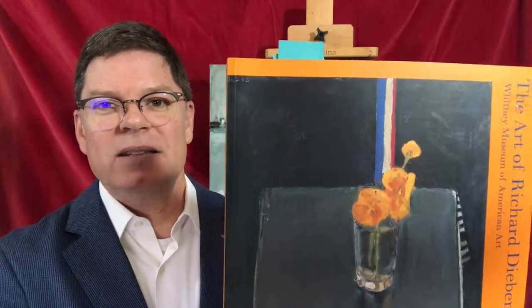One of my favorite artists is Richard Diebenkorn and this book is fantastic if you're interested in looking at more of his work. I want to show you the first painting I ever saw of his that got me excited about Diebenkorn.